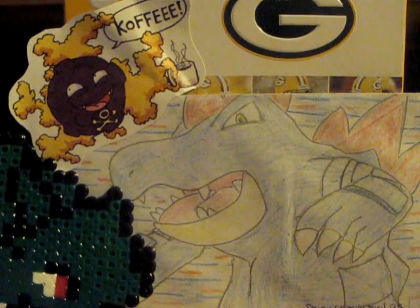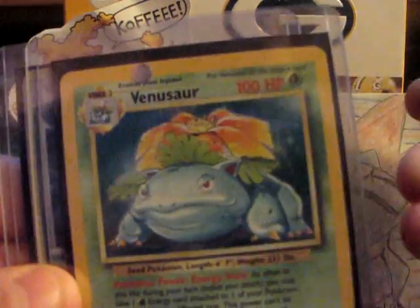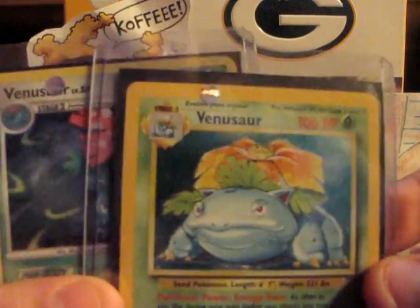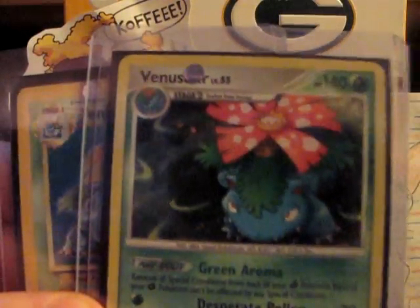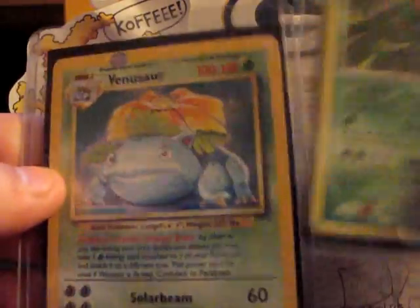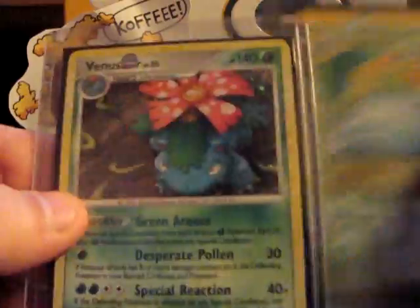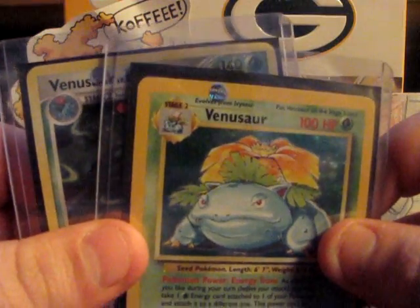Coming in at number 8, we have Venusaur. Venusaur looks really cool. I always liked Bulbasaur as a starter, but I never picked it just for the fact that it was really hard to win with in the game — I always liked picking Charmander for the starter. But I just love the flower on its back; the artwork on these cards is just amazing. I always loved the move Solar Beam where it absorbs sunlight and attacks with like 120 damage. Very cool Pokemon — not one of my favorite starters, but still in the top 10 nonetheless. So, number 8: Venusaur.